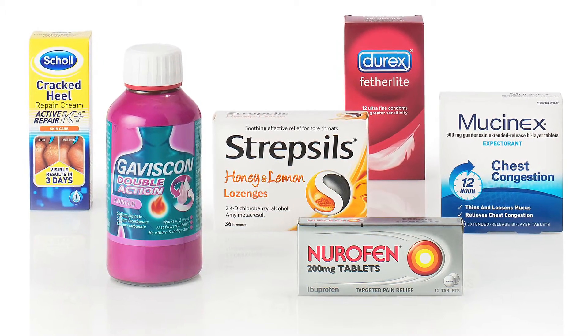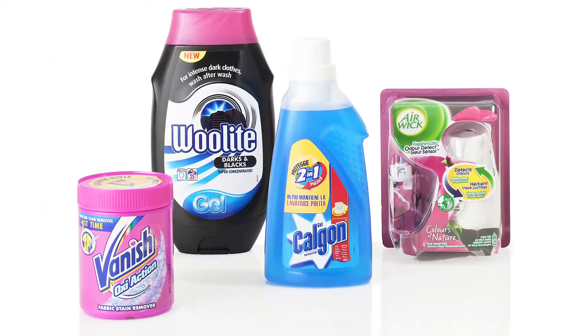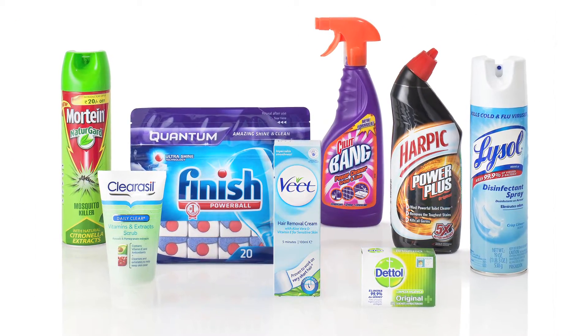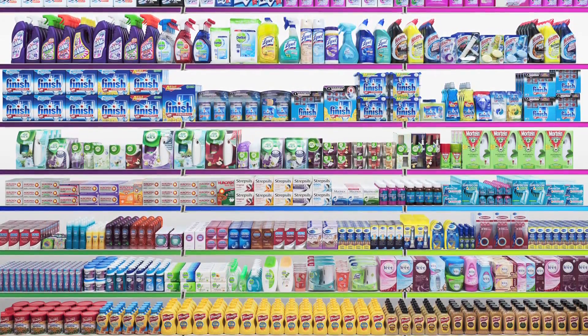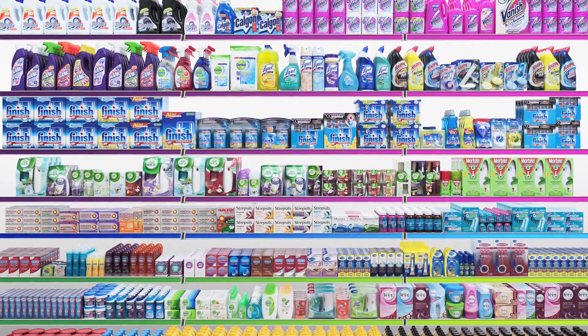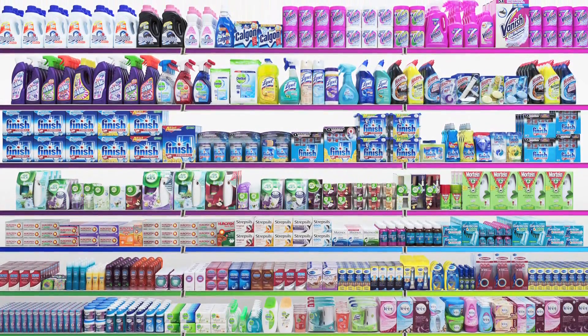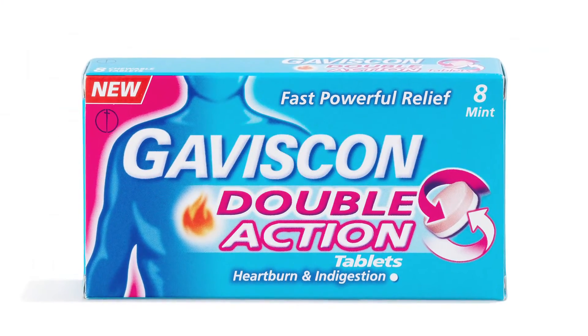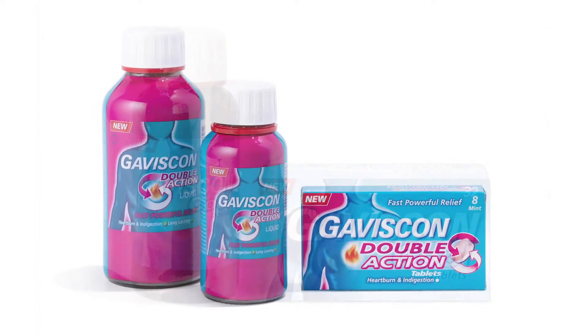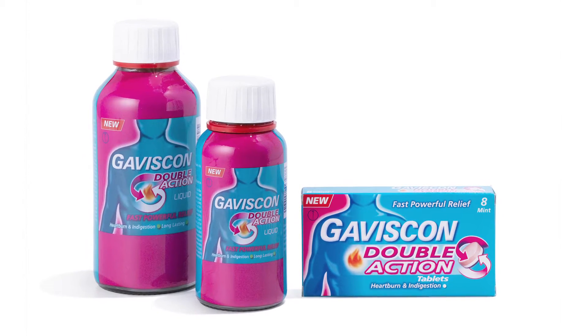The role of research and development in RB is to understand what the consumer wants and needs and to find a way to deliver a product to meet that need, that also complies with all the regulations and laws that are involved. In particular we work on developing Gaviscon, which is an acid reflux suppressant that provides relief from indigestion and heartburn.